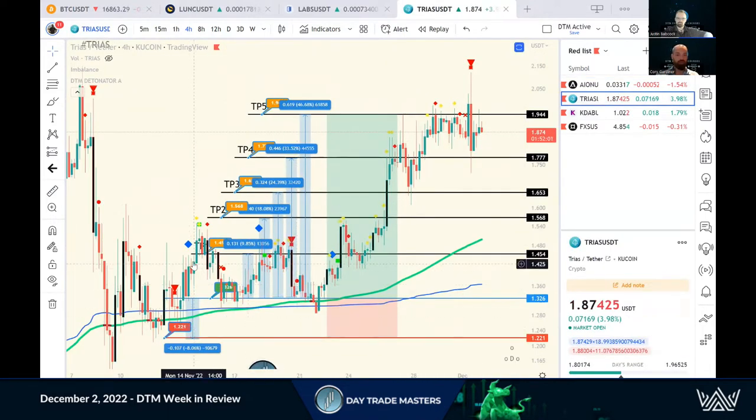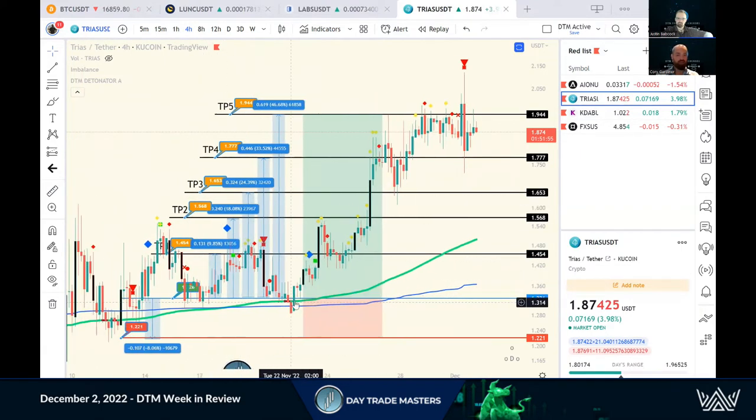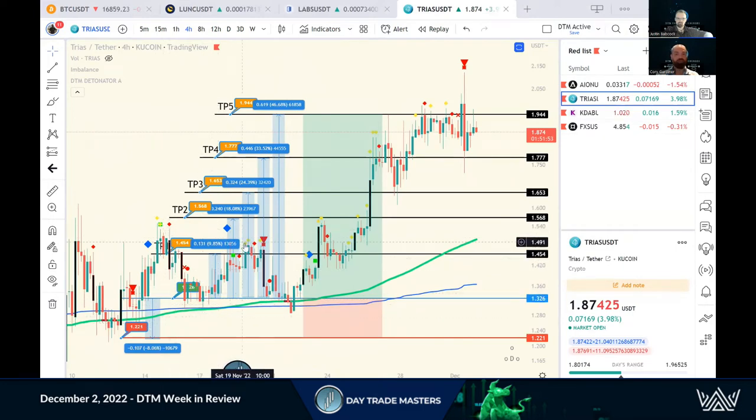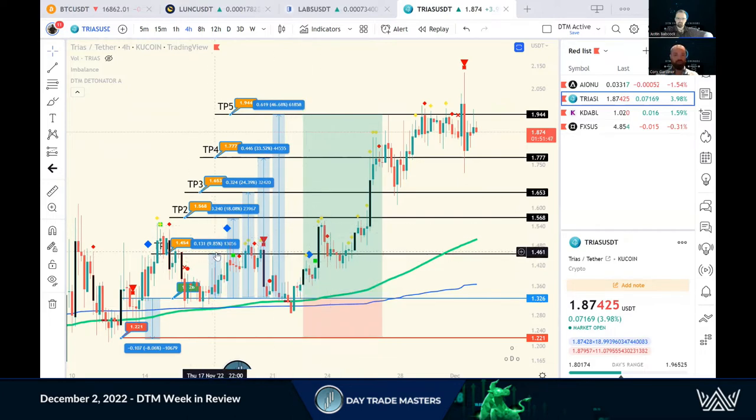Trios was another one — TP1, TP2. Some of these wick through and then sell off and come back to entry. So you got one, two, three TP1s, or just shy of TP2 — nine and a half, 10% is perfect. I love that all three times in a week. Take that all day, every day, and then ride this one up higher.